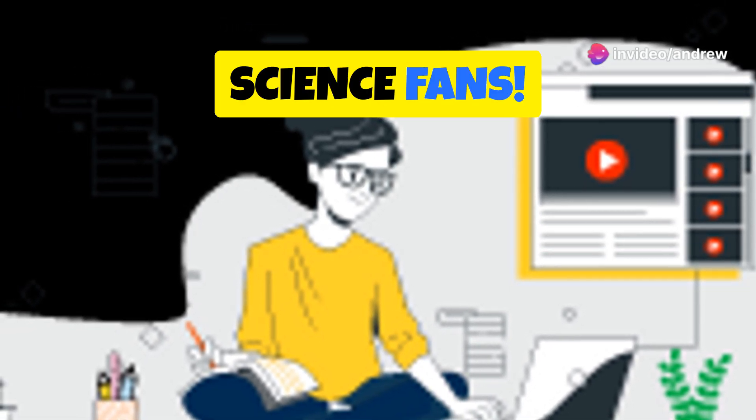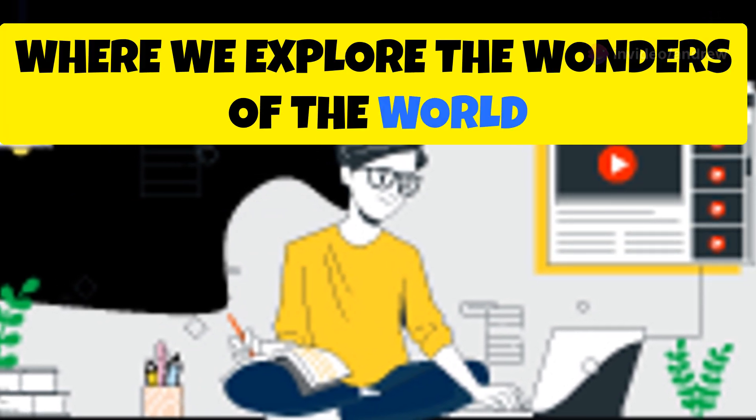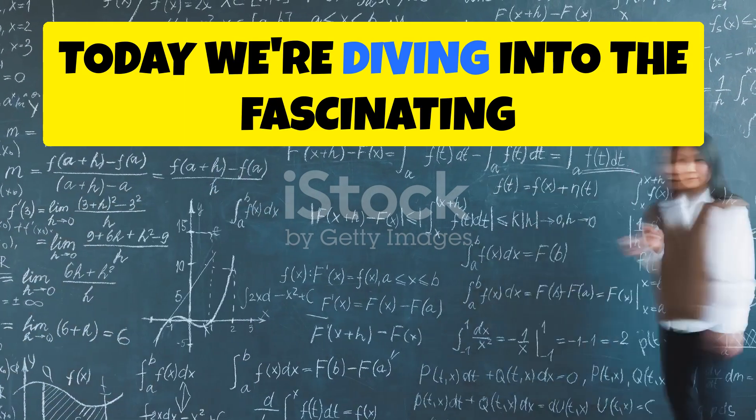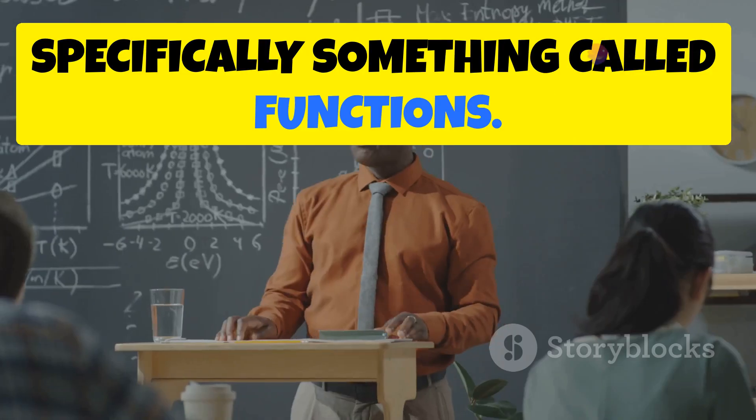Hey there, science fans! Welcome back to another exciting episode where we explore the wonders of the world around us. Today we're diving into the fascinating world of math, specifically something called functions.